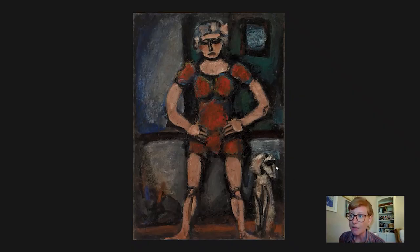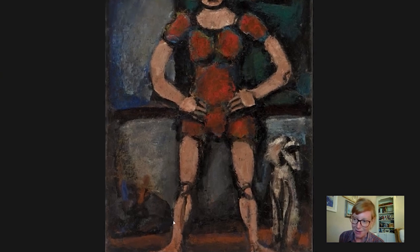Here we are — the acrobat in question. We can see she's standing upright, downcast eyes, hands on hips, two straight legs. I say that it's a she because the alternative title when Barnes purchased this painting was given as 'clowness' or female clown. And if we zoom in, well, let's look at the dogs first.